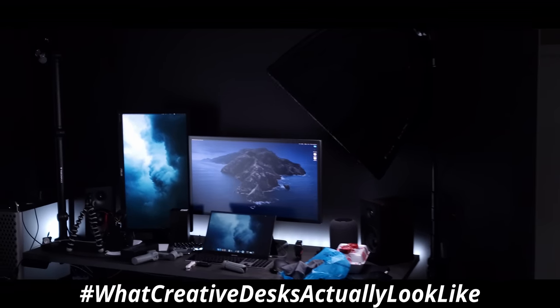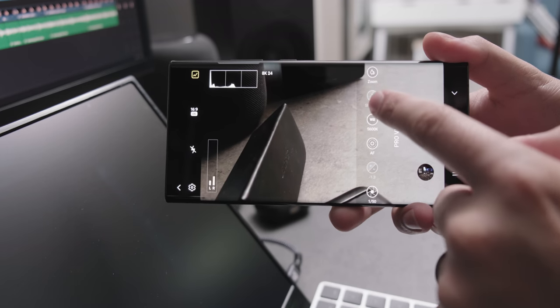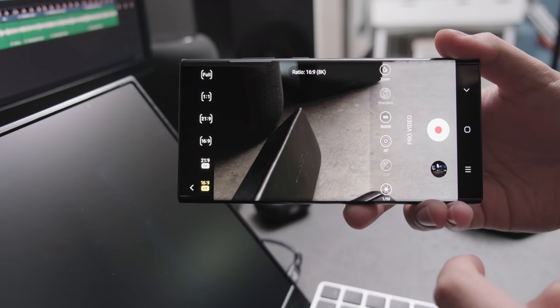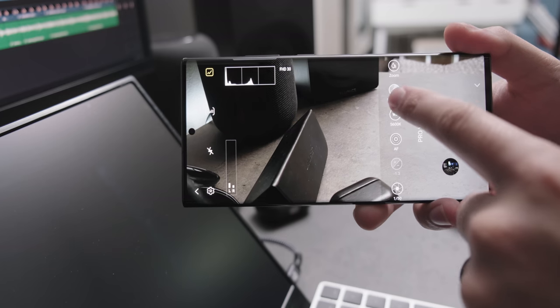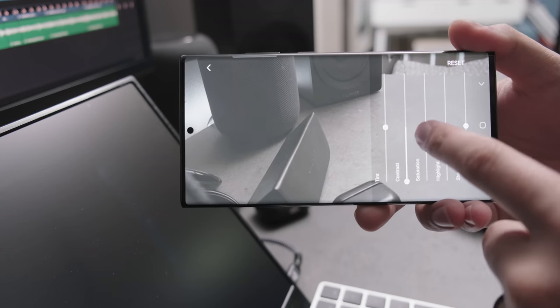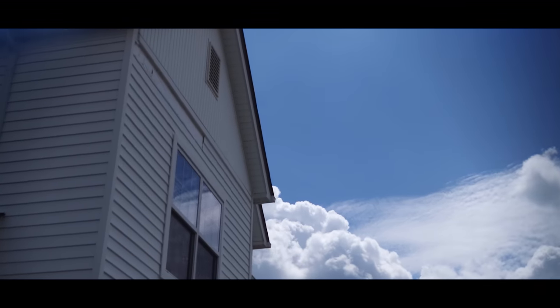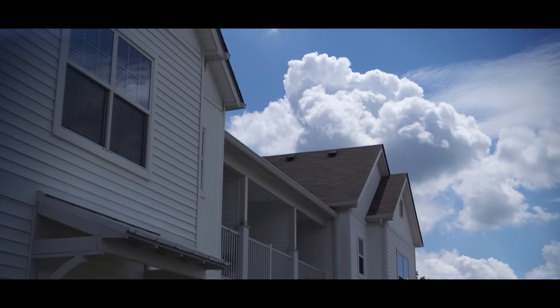My first disappointment was that pro mode still doesn't have any sort of log or flat color shooting profiles. In 8K specifically, you don't have control over any of these settings. If you drop to full HD or 4K, you can adjust contrast, saturation, and exposure to make finer adjustments — so you could create your own version of log by just lowering the contrast and saturation a bit. But if you buy this phone, you want to be comfortable with the saturated, realistic look it delivers.